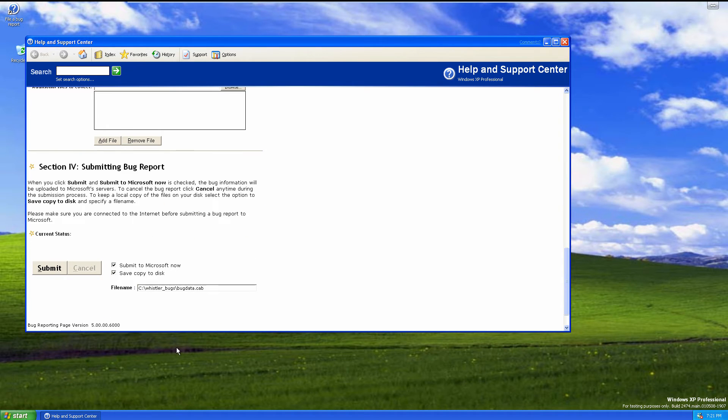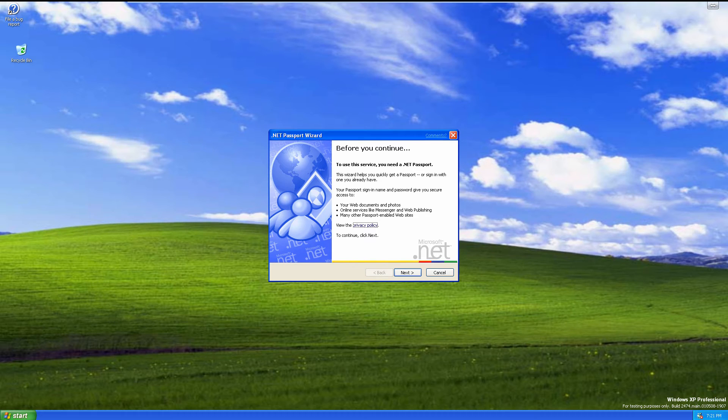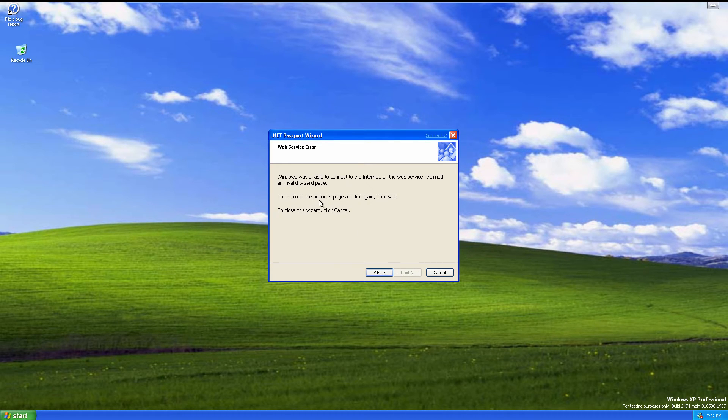We can't report a bug to the Windows Whistler beta team — as you can see, it still says 'Windows Whistler beta team' in there. Also, there's a .NET Passport Wizard, which is new.